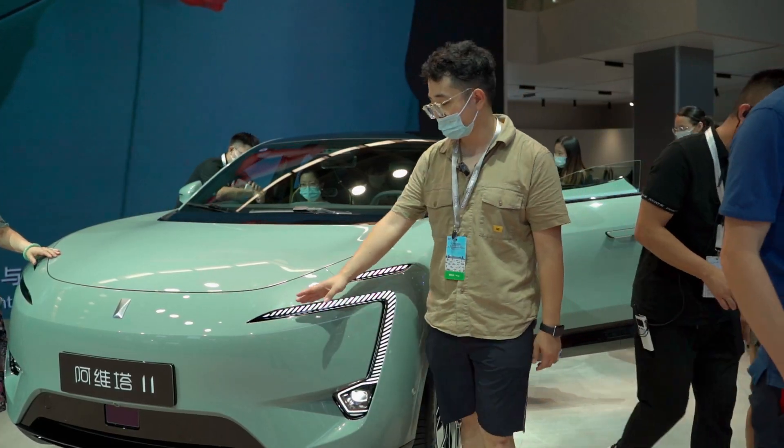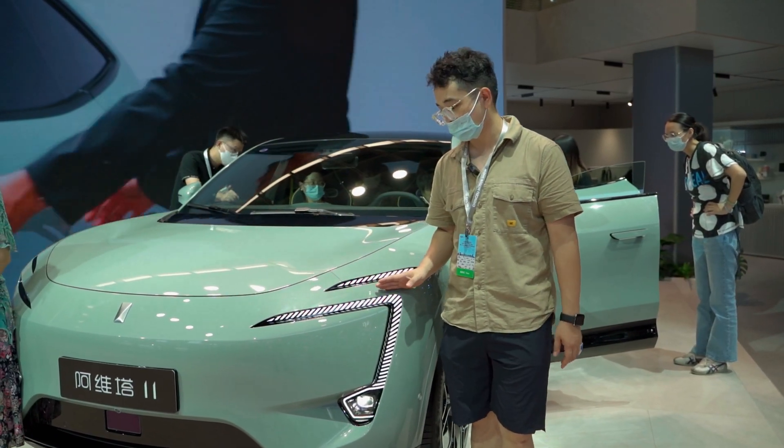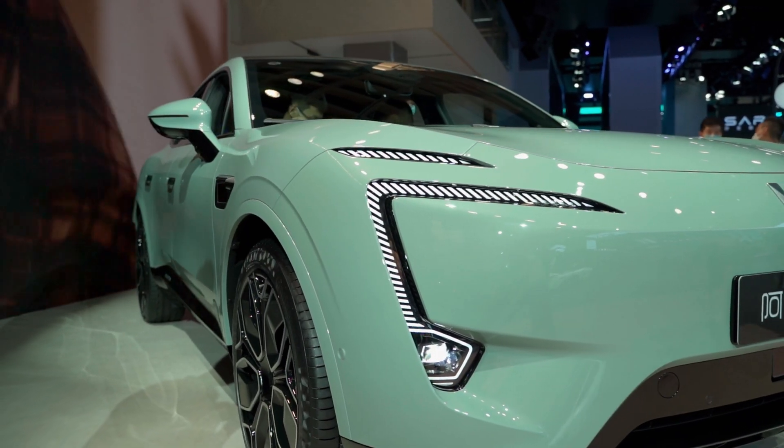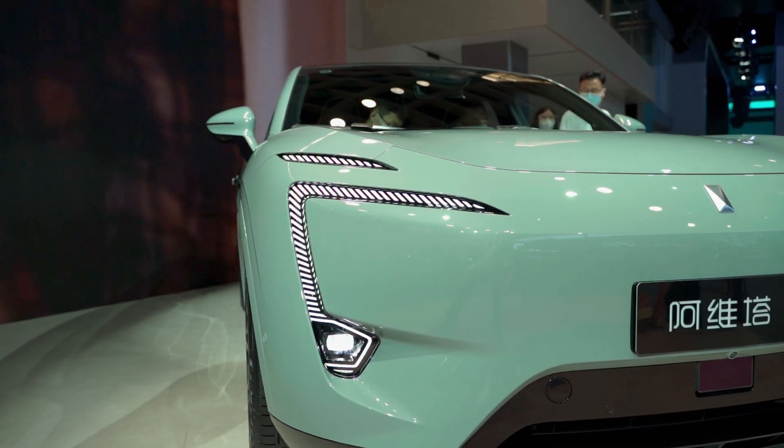You can see the front headlights are very special, with bright dark lines within the curves. The shape is very smooth overall.